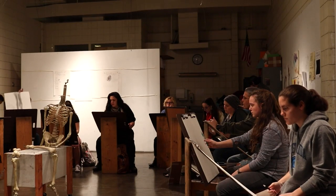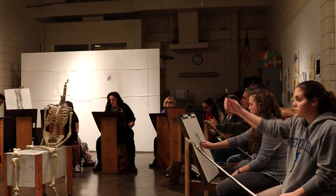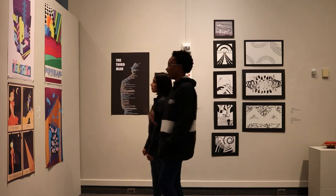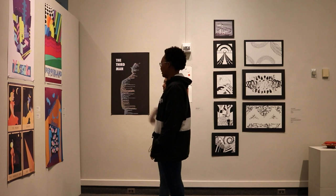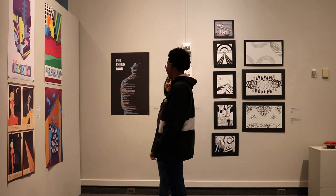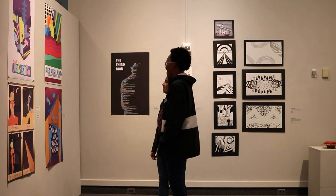The foundation-level classes include intro to drawing, painting, printmaking, photography, ceramics, graphic design, and so on. Many times the works done in these classes are never seen, so this gives students an opportunity to show what they've done, show what we do in those classes, and give them encouragement to keep pursuing the arts and keep exhibiting their work.